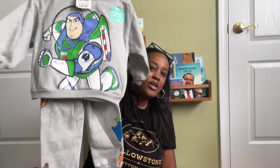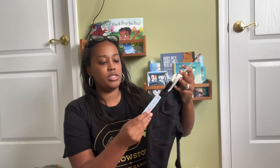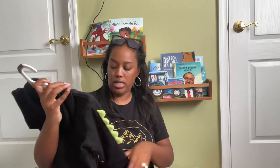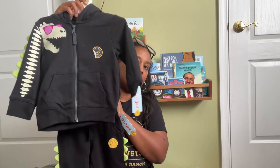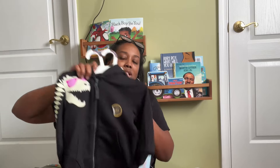I got another Toy Story sweatsuit from Ross for $11 — you can just throw it on with a t-shirt underneath and sneakers and he's good to go. From Target I got a glow-in-the-dark dinosaur skeleton outfit — the pants were $14 and the top was $16, but I got 30% off. The dinosaur skeleton glows in the dark with spikes, really cool, perfect for close to Halloween.